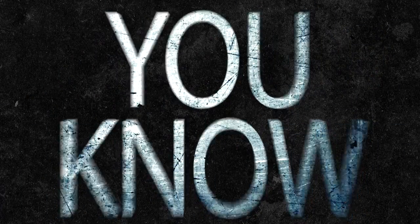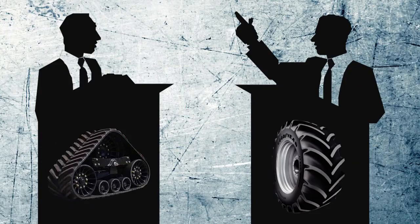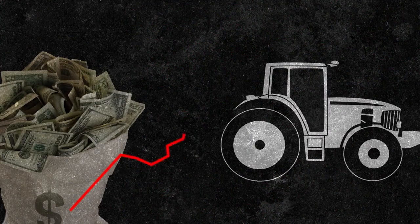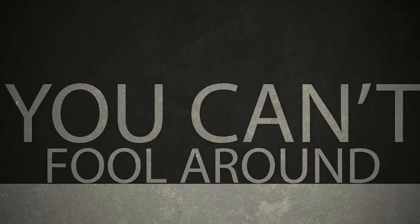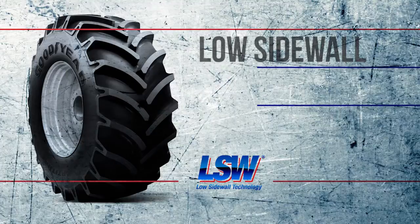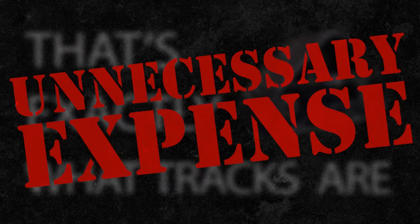Forget what you think you know. Tires versus tracks is no longer a debate. Commodity prices are falling, equipment and input costs continue to rise — you can't fool around with unnecessary expenses. And now, with low sidewall technology from Goodyear, that's exactly what tracks are: an unnecessary expense.